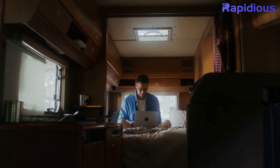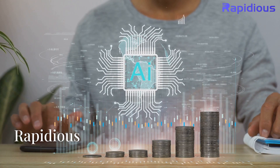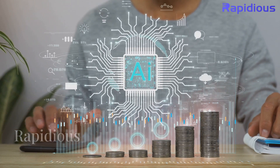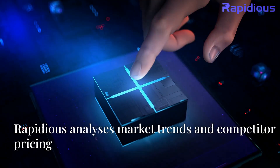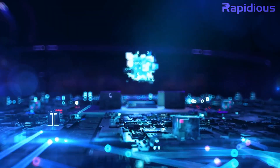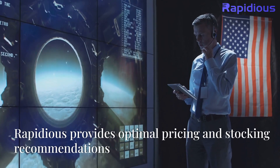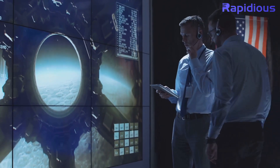But what if there was a way to ensure your prices are always just right? Introducing Rapidius, the AI-powered solution transforming RV pricing and inventory management. Imagine leveraging cutting-edge AI to analyze market trends, customer preferences, and competitive pricing. Rapidius does that and more, providing you with optimal pricing and stocking recommendations automatically.